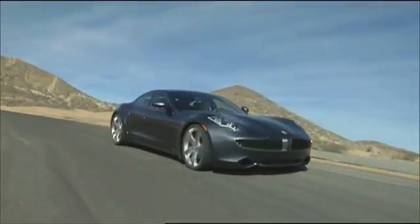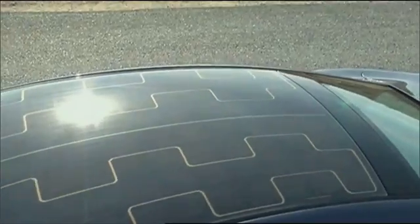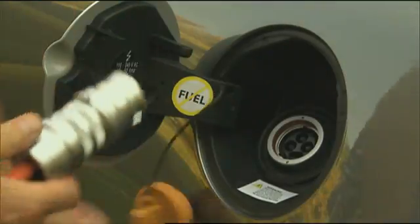The $88,000 Fisker Karma Luxury Sports Sedan uses a similar drive system, with optional rooftop solar panels to trickle-charge the batteries or cool the interior when it's parked. More than a few manufacturers are leapfrogging hybrid technology altogether, though, and focusing their resources on pure electric vehicles.